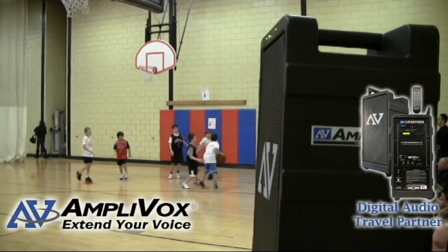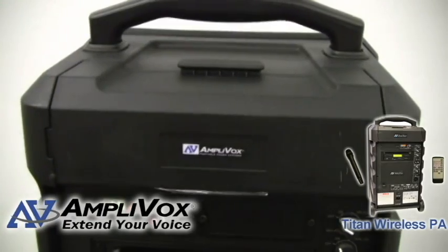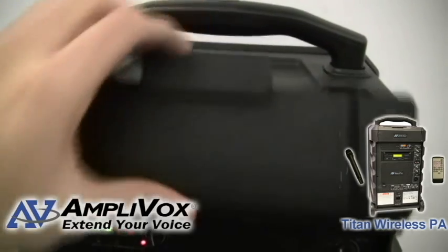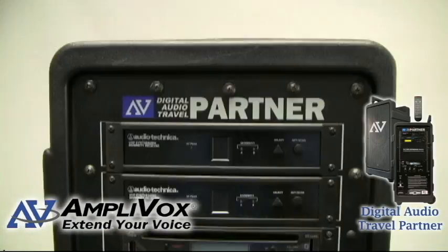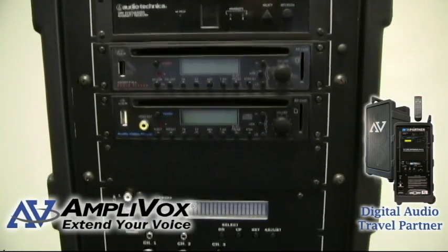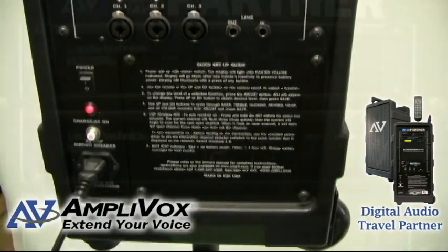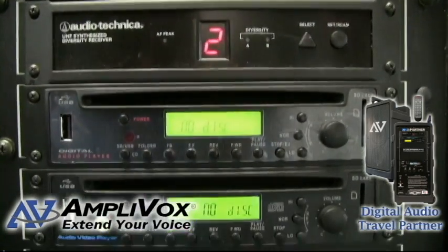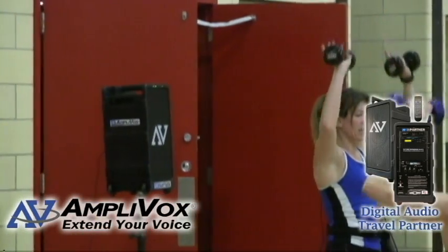The Titan Wireless PA System and Digital Audio Travel Partner PA System are large area systems that allow for optimal functionality and versatility. The Titan is a 100-watt system that neatly organizes your microphone and other equipment while clearly projecting your voice or music. The Digital Audio Travel Partner allows the user to use multiple wireless microphones simultaneously and project their audio or music through a CD, USB drive, SD card slot, or iPod at 250 booming watts.